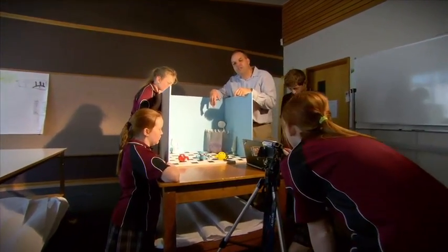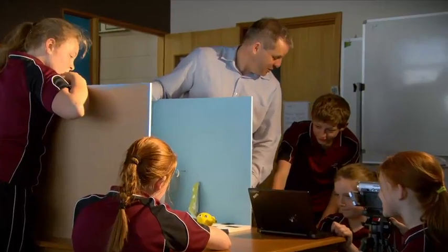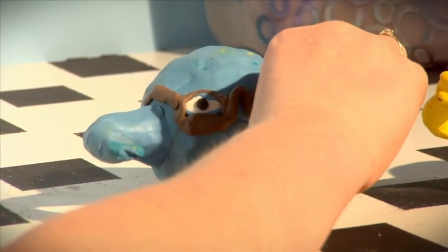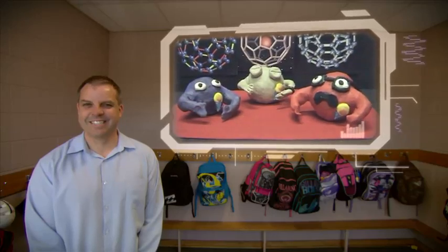What we tend to do with animation is try to explain and work through concepts that are quite difficult in science at a primary school level. We get kids to explain, for example, buckyballs through an animation that can be used as a resource in other classrooms.